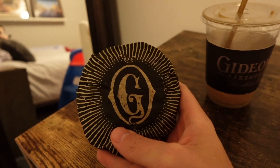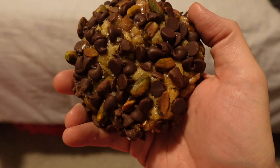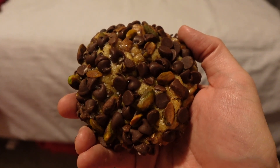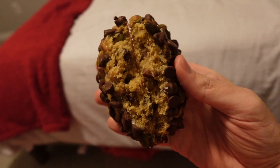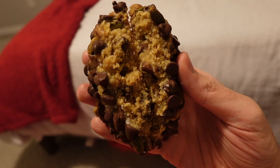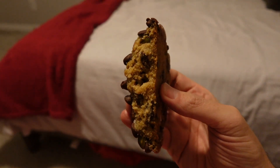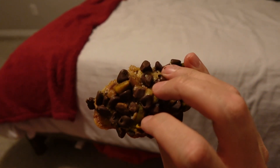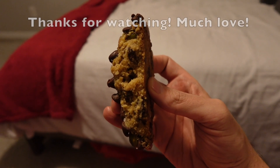The other cookie we got is the pistachio toffee chocolate chip and I love this cookie so much — this is probably my favorite cookie that they have year round. Look at how it looks inside — that's a thing of beauty right there, gorgeous. The pistachio toffee chocolate chip honestly is just perfection — it really is the perfect cookie. If I could recommend one cookie from Gideon's, it would be this one.